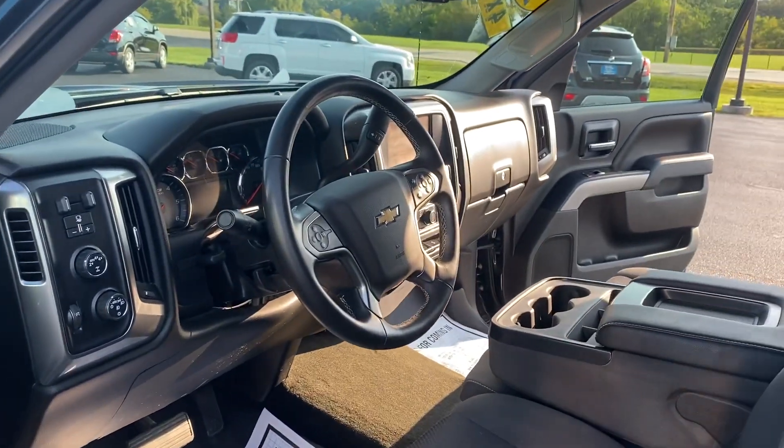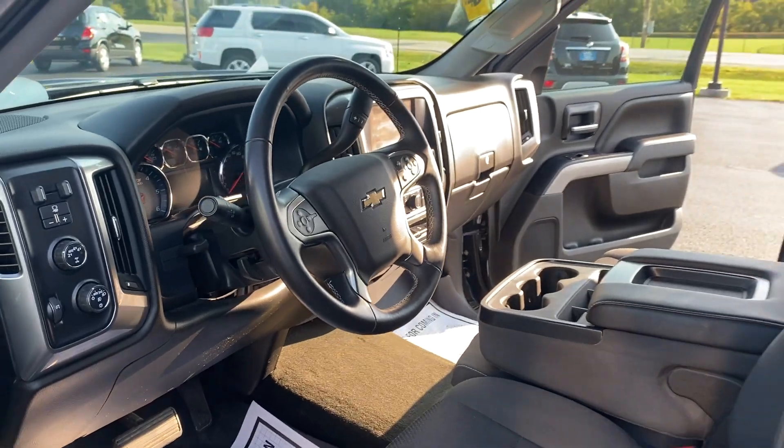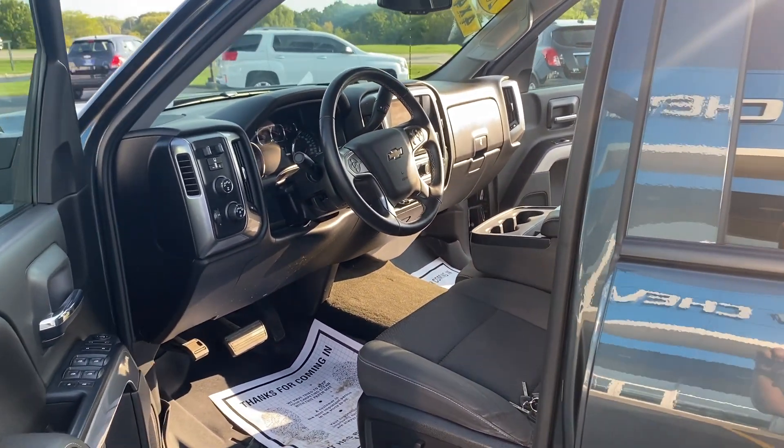Power driver's seat, Bluetooth, rearview camera — all the goodies. Come on out and see us here at Hartnell Chevrolet for this one. Don't wait, it won't last long.